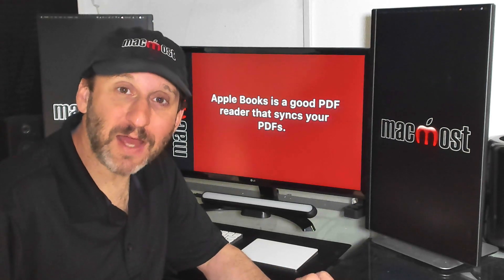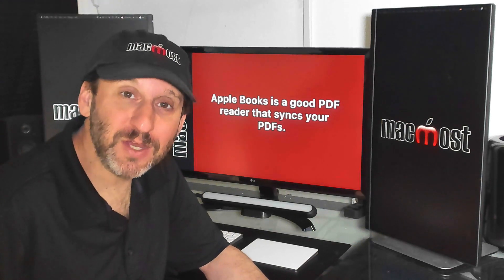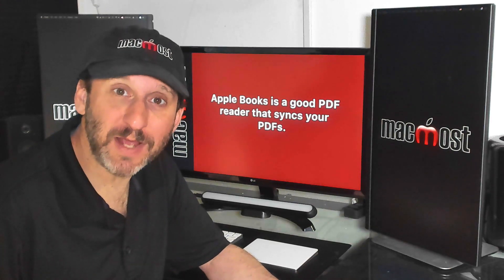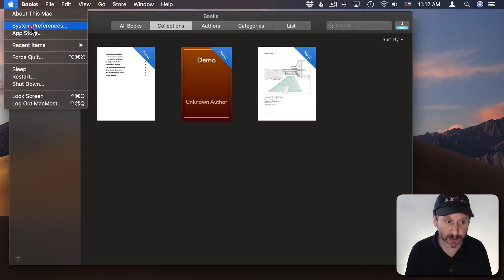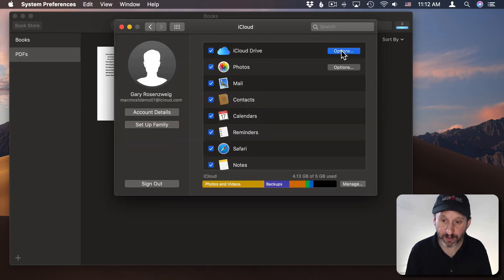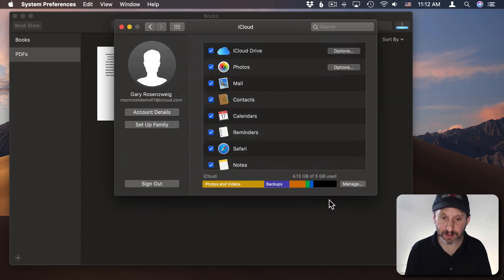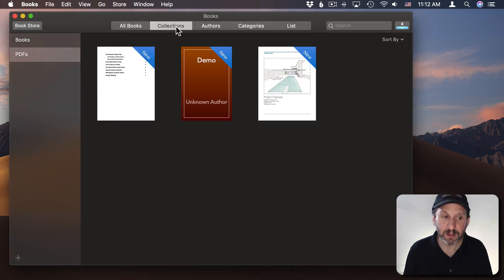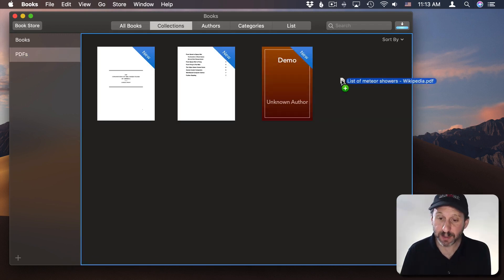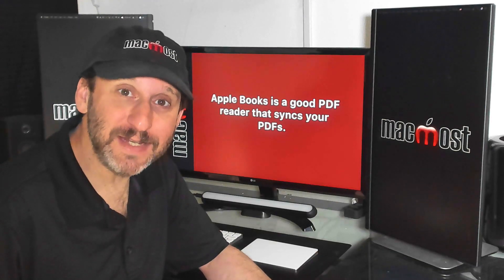The Apple Books app is part of iCloud and has a really useful feature: PDFs can automatically sync between all the Books apps on your devices. You can use Apple Books as a place to store PDFs — put a bunch of them in on your Mac and find them on your iPhone, iPad, and other Macs. Go to System Preferences, look in iCloud, then under iCloud Drive click Options and make sure Books is checked. Do that on all your devices. In the Books app, go to Preferences, General, and make sure Sync is checked. To view PDFs, go to Collections then PDFs. Apple Books is actually a pretty decent PDF reader as well.